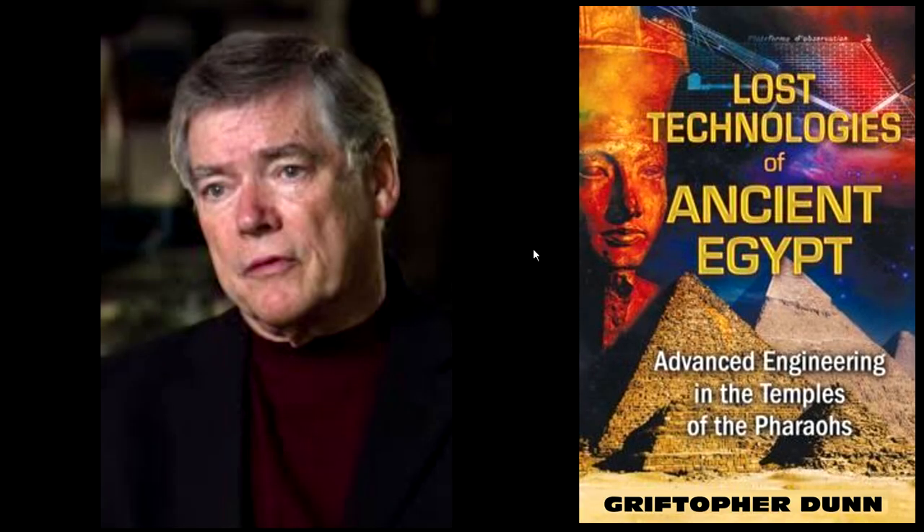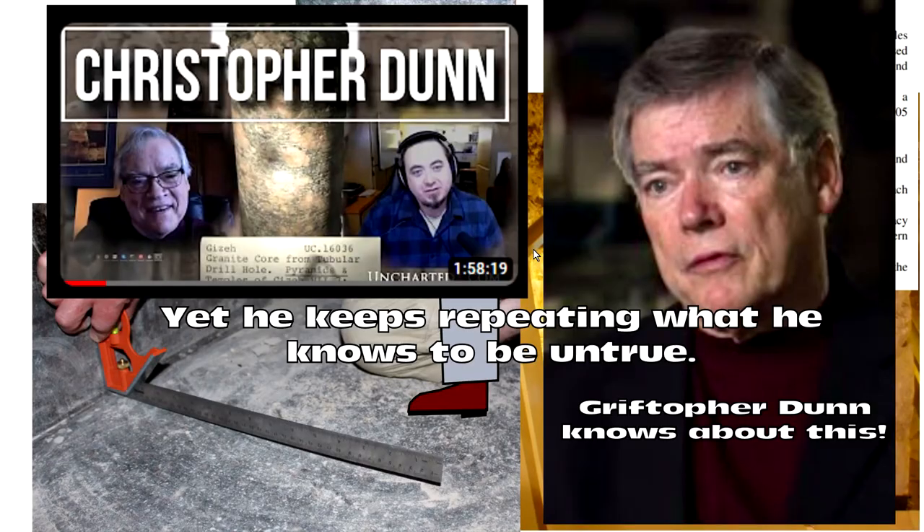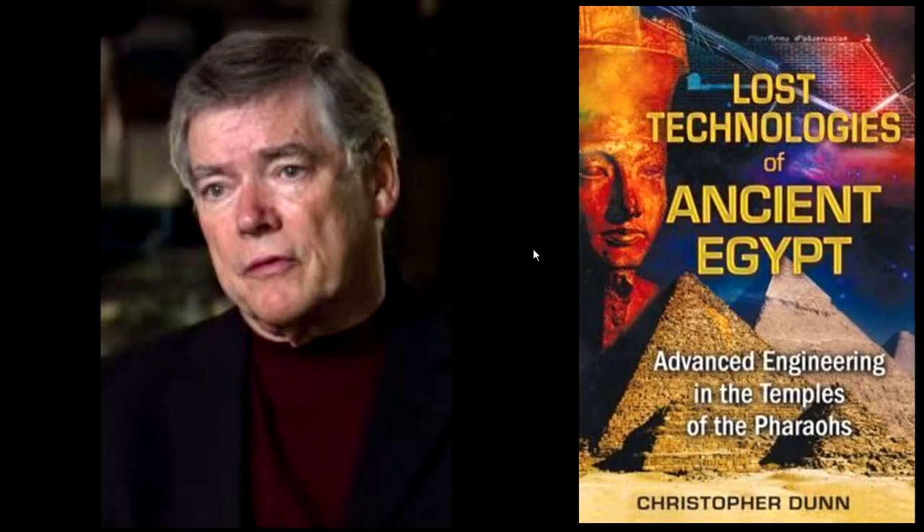It is absolutely busted. And not only that, Christopher Dunn knows this, and he sells the grift on podcast after podcast knowing it to be true. He's covering these things up. This little mafia of grifters — the Lost Ancient High Tech community — always supports each other. The Lost High Tech community needs to disavow this fraud, this con, this hack.